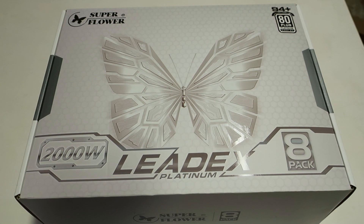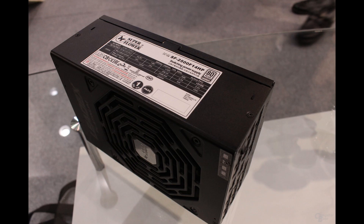So this is the largest power supply you can find on the whole market. The next options after this are 1600W and 1500W power supplies. This is a great step from SuperFlower. At Computex 2019 they also demoed a 2.5kW version of this power supply.